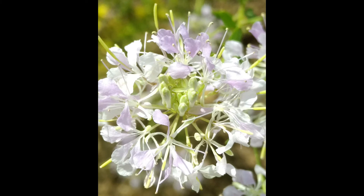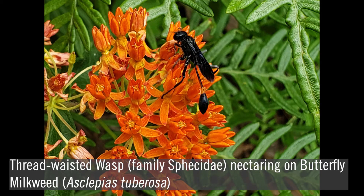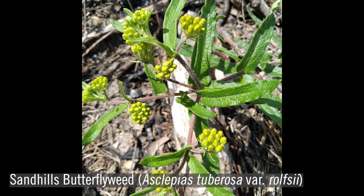It grows about one to three feet tall, and has umbels of white to pink flowers that bloom July through September. The milkweeds, in the genus Asclepias, are an especially important group, particularly since caterpillars of the rapidly declining monarch butterfly feed exclusively on plants in this genus. Milkweeds are also important nectar sources to a wide variety of insects. Those most closely associated with xeric sandhills habitat include Pinewoods milkweed, or Asclepias humistrata, and Sandhills butterfly weed, or Asclepias tuberosa variety Rolfsii.